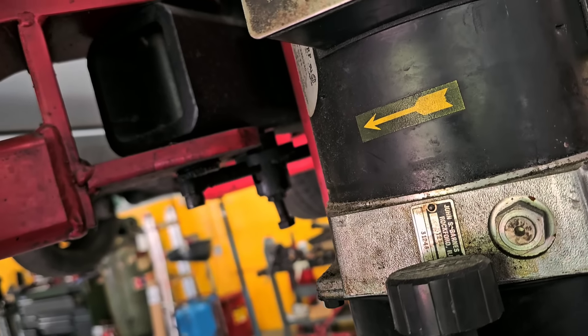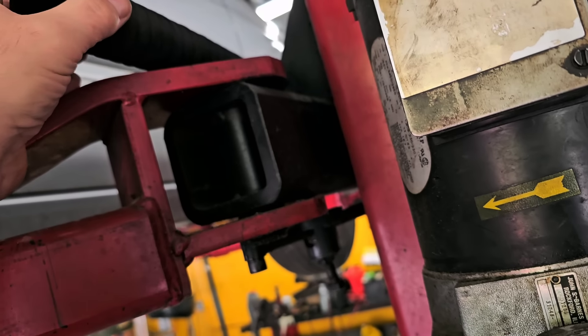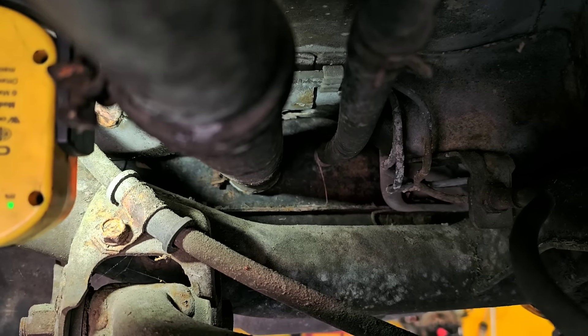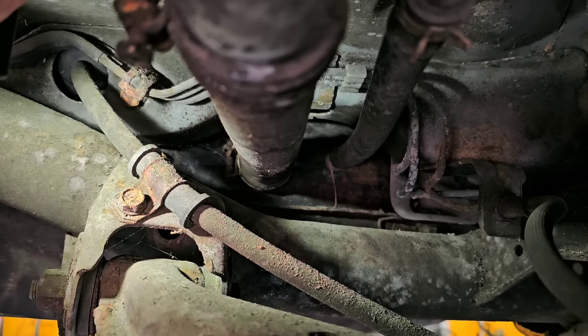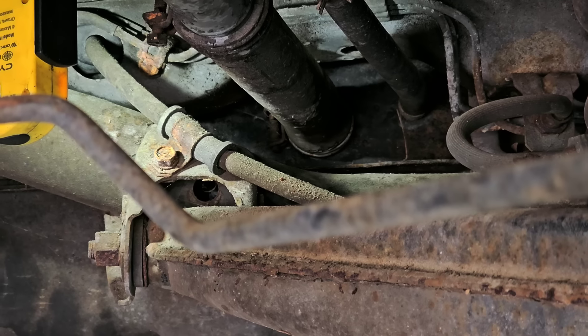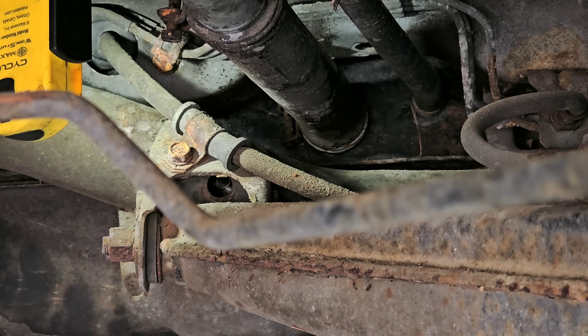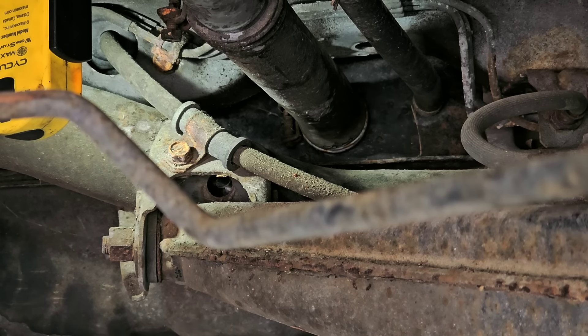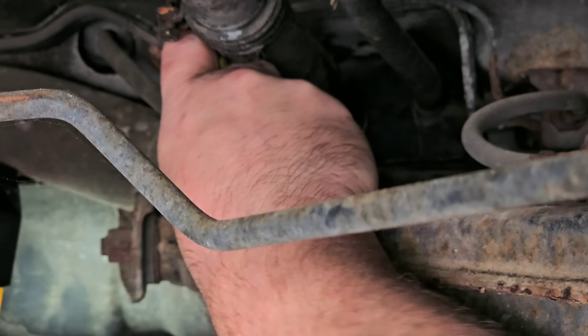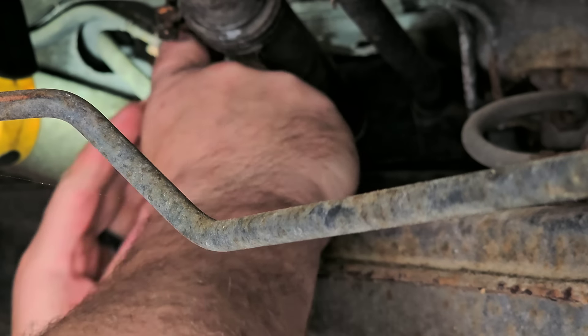All right, so we finally got the parts in to fix this Mitsubishi. Here is the hose — I had to buy it in a bulk length. Here are some clamps. I'm not sure how I'm going to get that inner clamp off; I'm going to have to cut it somehow, and it doesn't look like a lot of fun. This is about the best angle I'm going to get you on. I'm going to try to get in there with a pair of cutting pliers and cut the inner clamp, but I can't even see this clamp in any direction.